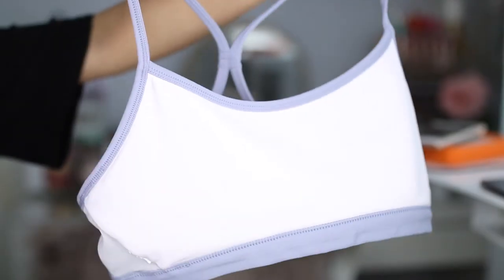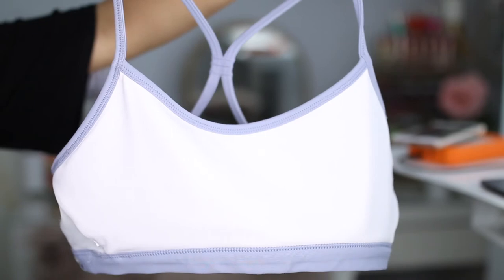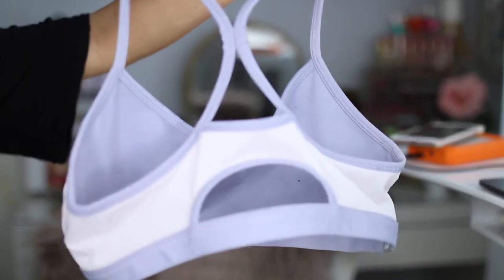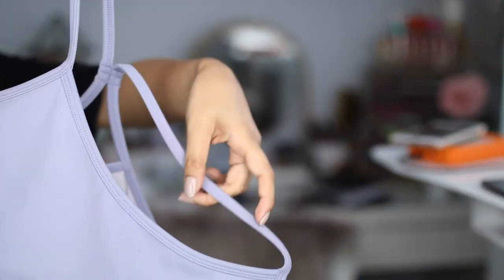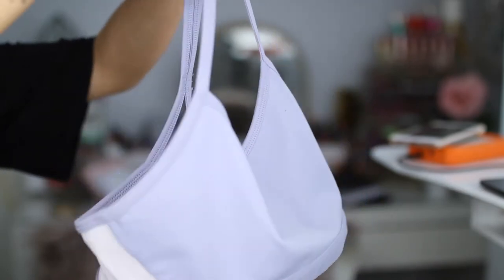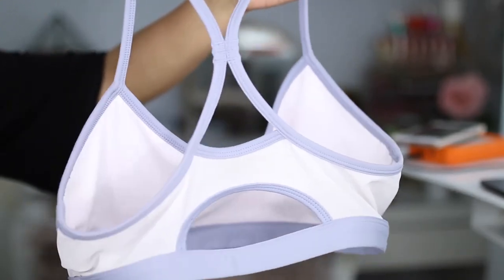The second outfit — the sports bra is called the Maeve Reversible Sports Bra, in a size small. It's a light pink mesh material on one side and a periwinkle lavender color on the other, with mesh detailing on the back. It gives medium support. It doesn't have any padding, so I personally like to add little padding inserts so you can't really see through it.